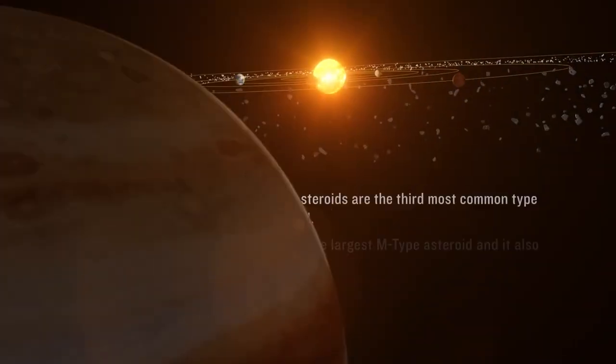Psyche is a unique object in the solar system. To us, Psyche is this really unusual body giving off really unusual gamma-ray and neutron signatures. Technically, it's an M-class asteroid out between Mars and Jupiter.